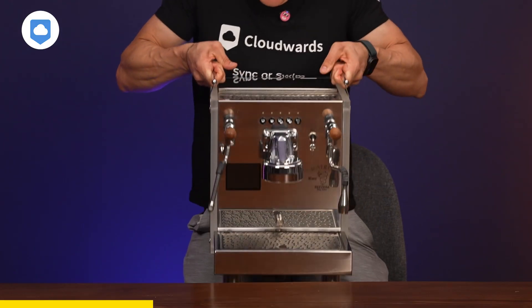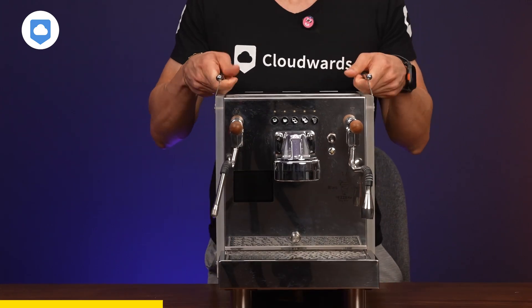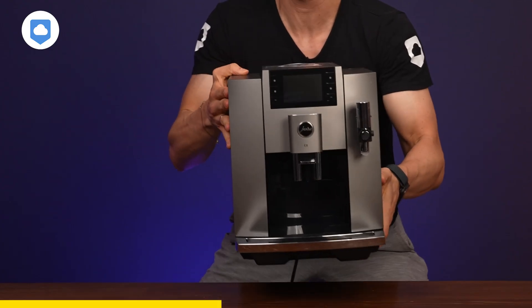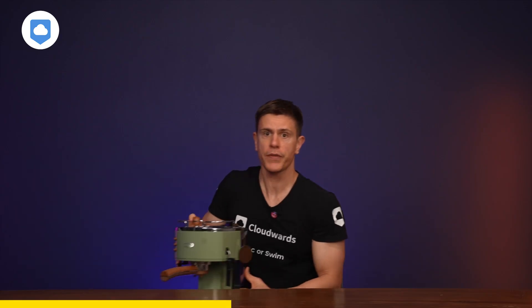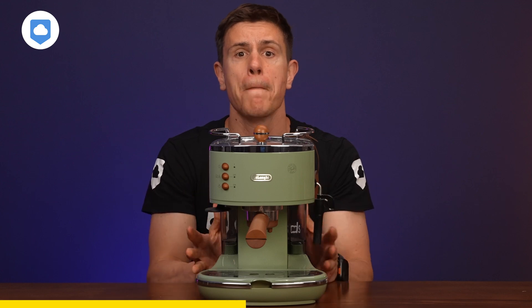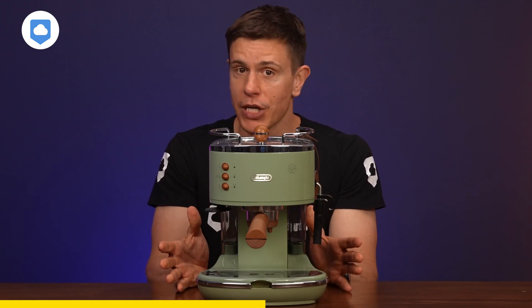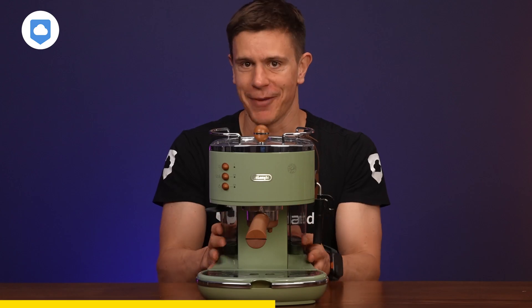From high-end manual espresso machines to Breville or Sage semi-automatics, or maybe you prefer a super-automatic Jura machine, or the budget models from DeLonghi — it delivers exceptional results every single time.